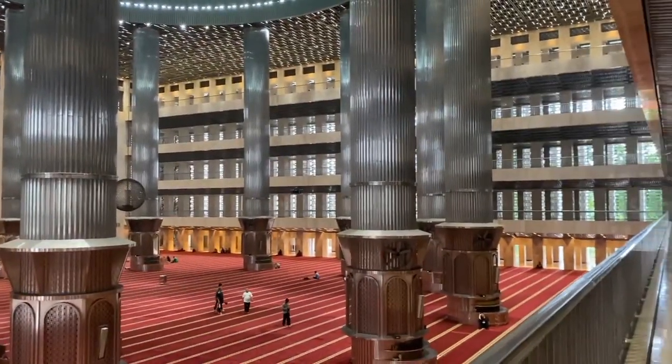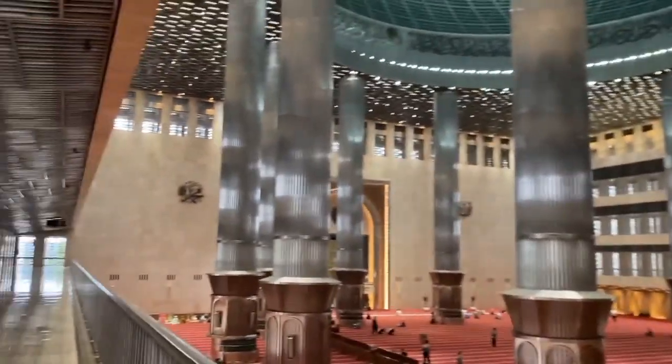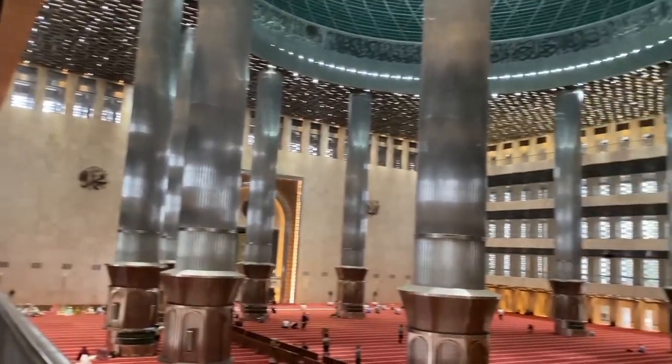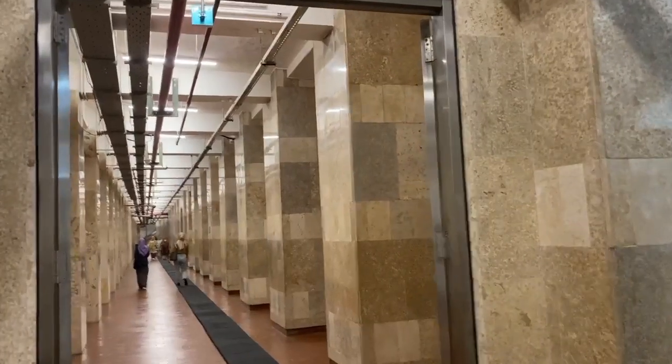Unfortunately, the construction of this mosque did not go smoothly. It took 17 years until the Istiqlal was completed, and the mosque was opened to the public in February 1978.